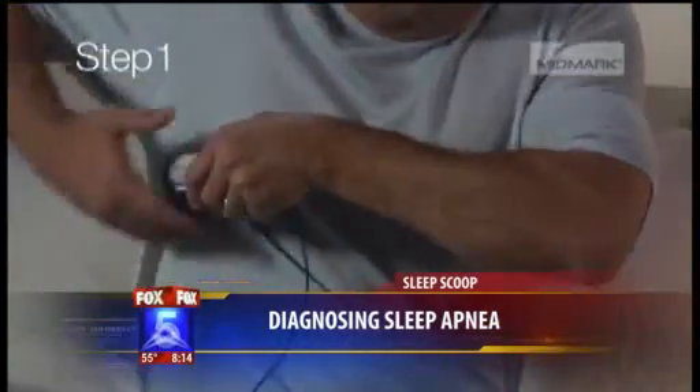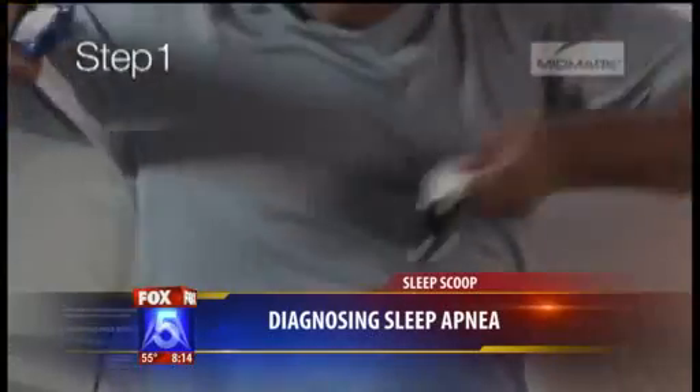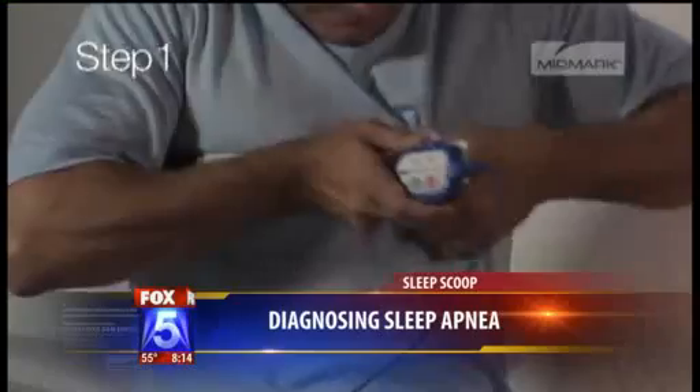Can you quickly explain what sleep apnea is and why it's important to diagnose it? Sleep apnea is the intermittent obstruction of your airway as you sleep. Your body is trying to recover from illness and micro damages that occur during the day. If you're spending the night with an obstructed airway and can't get the oxygen or airflow you need, you're at higher risk for chronic diseases including hypertension, diabetes, and heart failure.